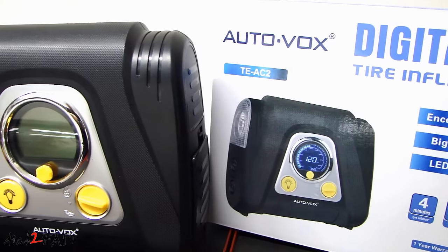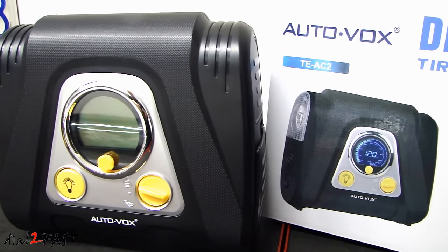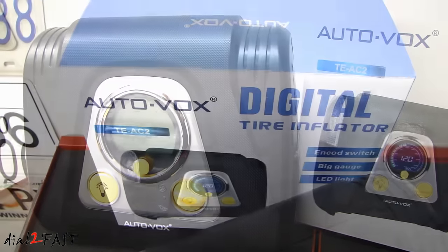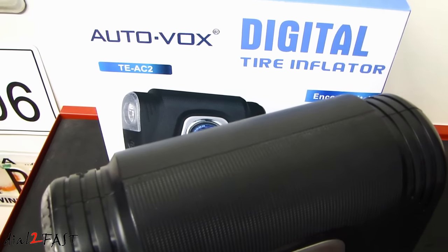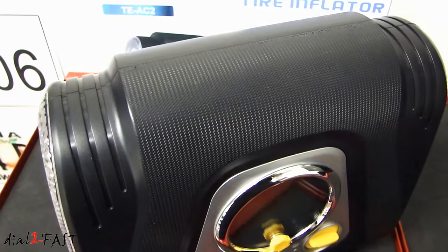That link will take you to the Amazon giveaway page where you can watch the video review of this compressor. After watching it, you will be able to enter this giveaway. The entry date begins on January 20th, 2017 and ends January 26th, 2017 at 11:59pm Pacific Standard Time. The seller will be picking the random winners and notifying them to have the product shipped to them.